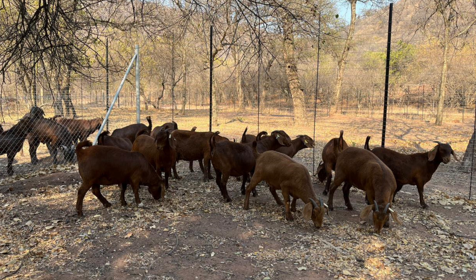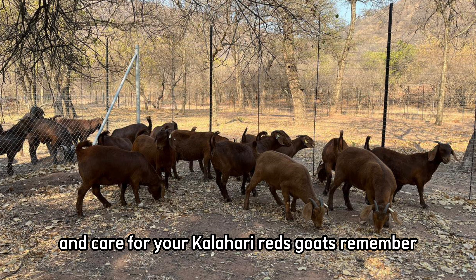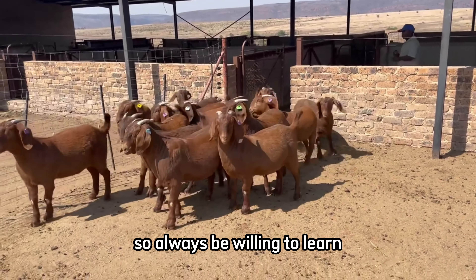And there it is. With these detailed steps, you will be ready to successfully raise and care for your Kalahari Reds goats. Remember, goat farming is a journey of continuous learning, so always be willing to learn and adapt to the needs of your herd. Good luck on this exciting and rewarding journey.